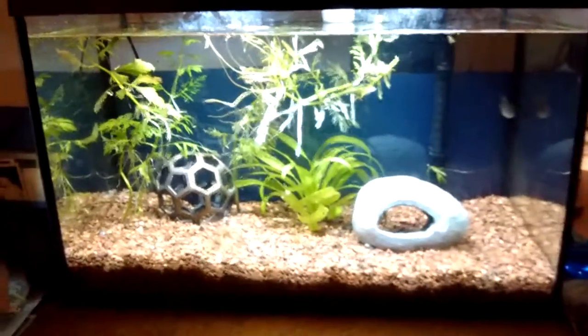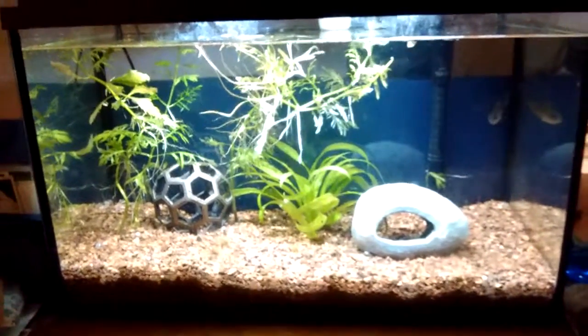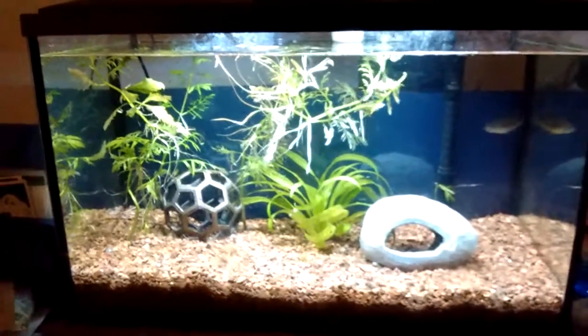Alright, I keep promising you I'll show you how my fish are doing, and I keep on doing it, so here we go.